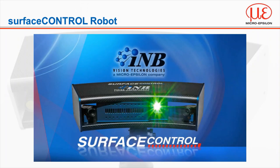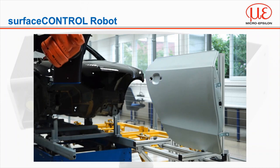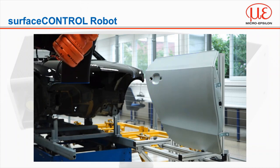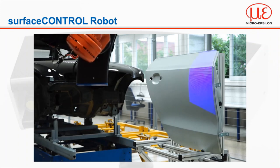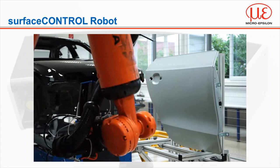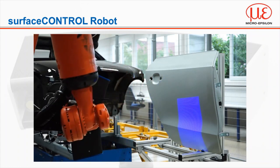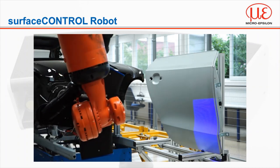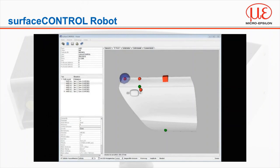I'd like to finish with a short video of surface control in action to provide an idea of the time taken for each scan. Of course this process speed can be improved by increasing the speed of the robot — for demonstrative purposes this has been slowed down. You can see that we've taken multiple shots of the car door, which will then be stitched together in our inline software tool, and any defects will be highlighted to the operator for rework, along with being backed up to provide traceability to the manufacturer.